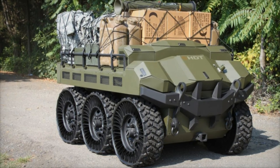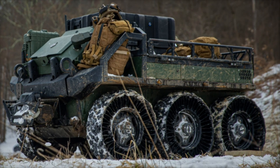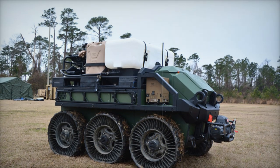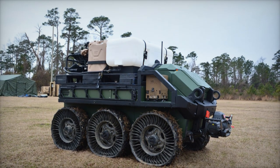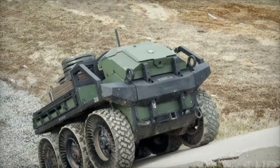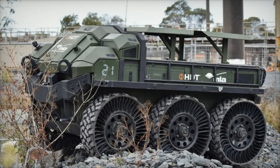The SMET Increment II program is part of the U.S. Army's broader modernization strategy, which emphasizes integrating autonomous and robotic technologies to streamline logistics and support. By reducing the physical burdens on soldiers, systems like the Hunter Wolf enable them to concentrate on primary mission objectives, particularly in high-stress, combat-intensive scenarios. This phase of the SMET program will assess how effectively these unmanned vehicles can serve as robotic teammates, lightening soldiers' loads while providing essential support.